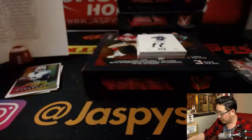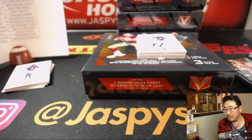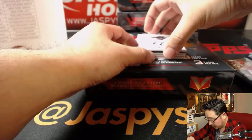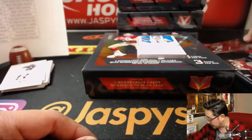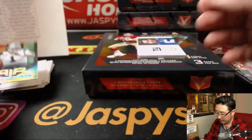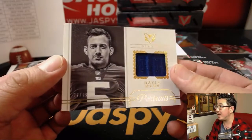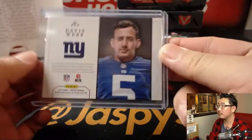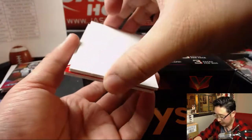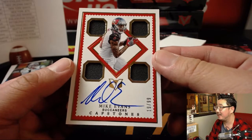Tyler Eifert, Teddy Bridgewater. And then we've got T.Y. Hilton, Matt Ryan. We'll do left-right randomizers after this. Air Supremacy Cam Newton. And we'll use one of these blank cards to slow-play this Davis Webb, 27 out of 99. Wow — a nice Mike Evans Capstones autograph, 19 out of 99, Buccaneers.